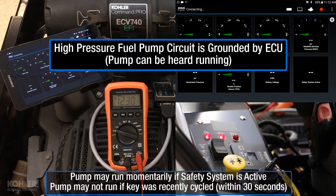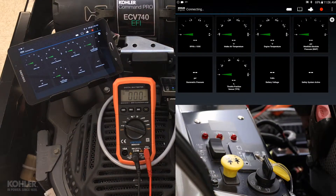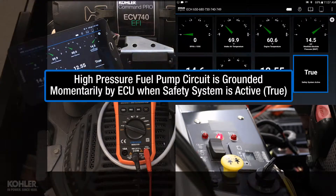The high pressure fuel pump circuit is grounded by the ECU and the pump can be heard running. If the safety system is active, the fuel pump will only run momentarily and may not be heard.